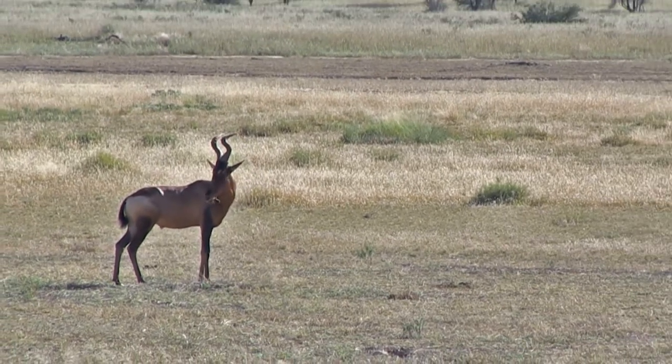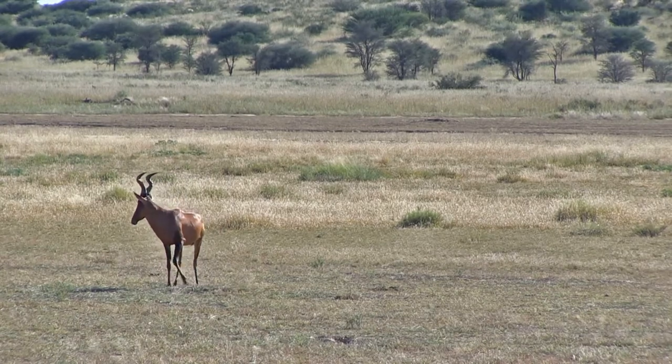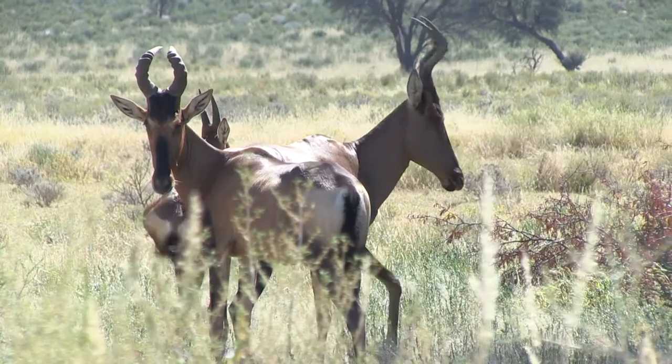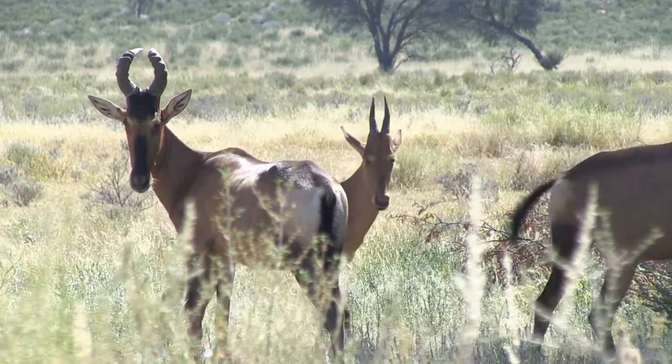The females give birth to a single calf, usually about the beginning of the rainy season. Note the baby in the center with the short straight horns.